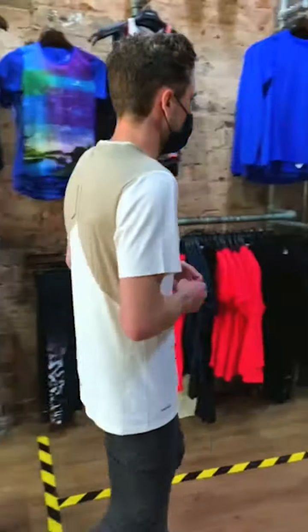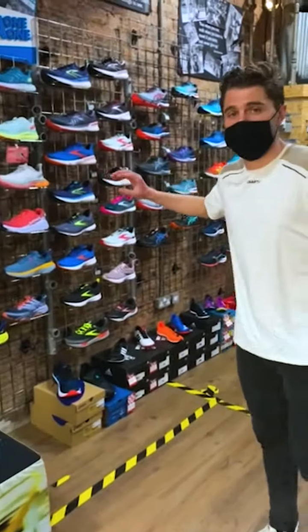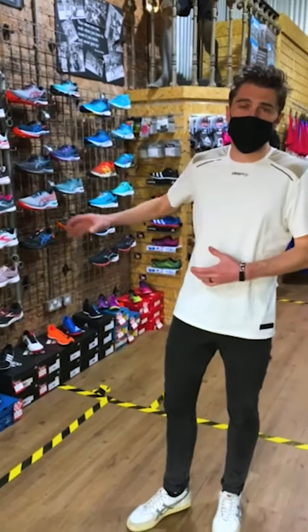Heading over to the shoes, we have a wide range that you should be able to try on. There's no problem with that at all — you can try on any shoes that you want. We're going to be disinfecting them after each use.